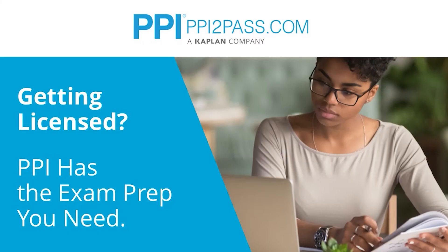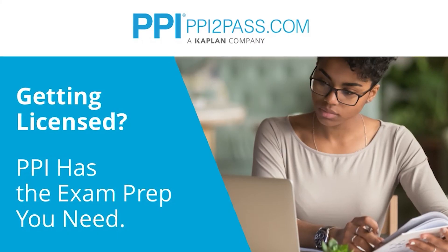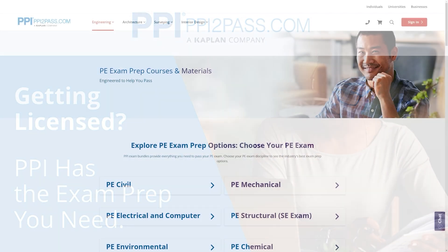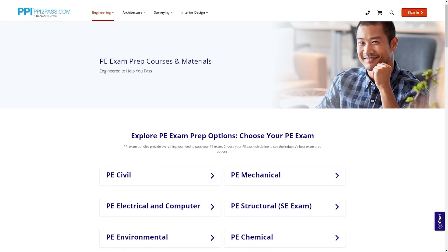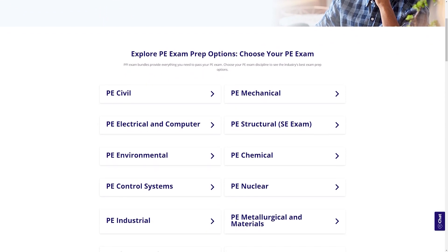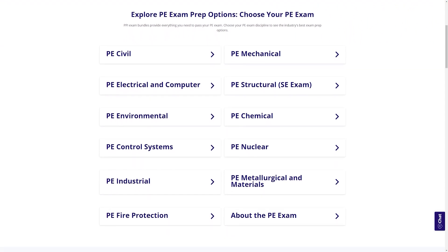This Pass the PE Exam video is brought to you by PPI, a leader in engineering exam prep for the FE and PE exams since 1975. PPI provides expert prep courses and study resources designed to help you pass the PE exam the first time. PPI's live online courses include hours of lectures, problem-solving demonstrations, exam strategy sessions, and office hours, along with a passing guarantee.